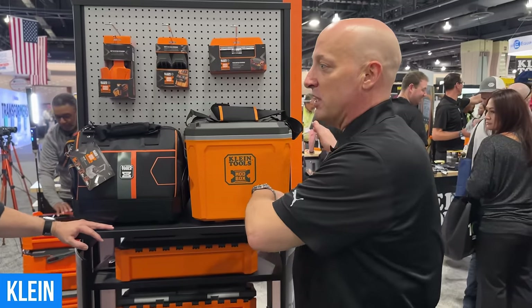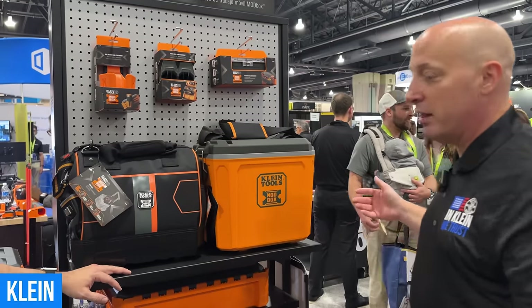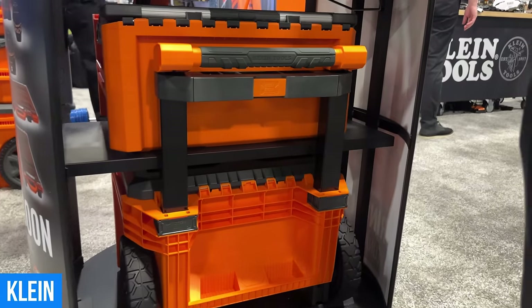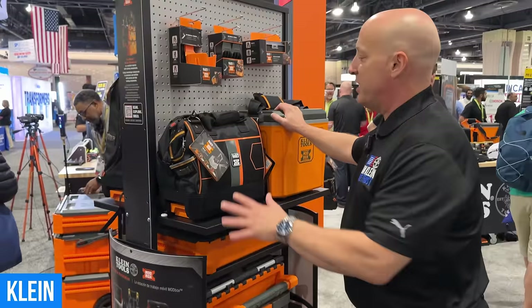Coming to the show, I had to transport all this stuff. I called an Uber driver, guy showed up in a Camry. Pop that handle off, right in the Camry. Guy's set. That's awesome.